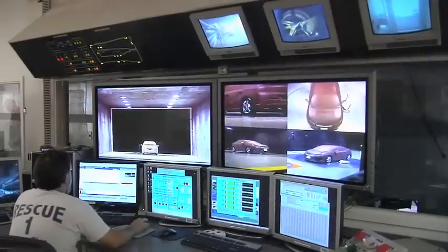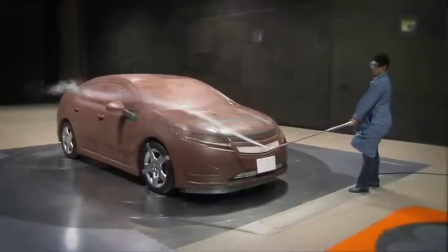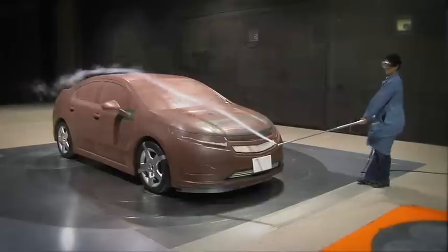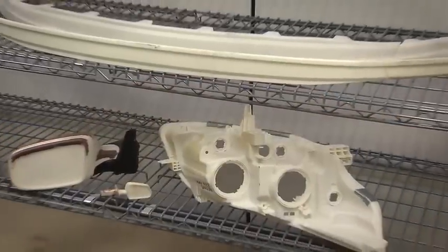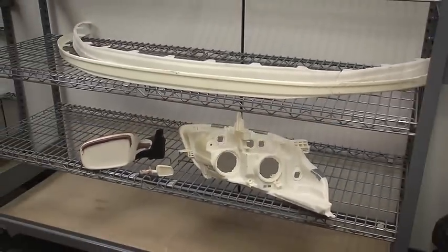The reduced scale models, the full-size models — even when we get into integration vehicles or production, we still use rapid prototype parts on those vehicles. They're important to us because we can get actual surfaces from designers with perfect contour that fit on our model in a very short amount of time. In the past, we would have to wait until we had the production tool parts in order to get a drag number.